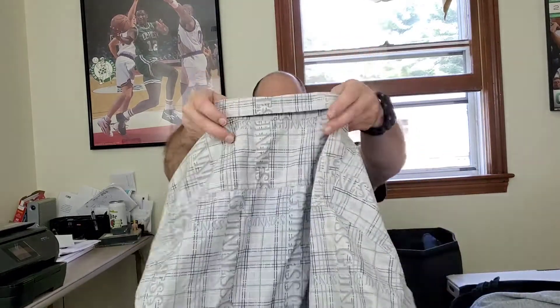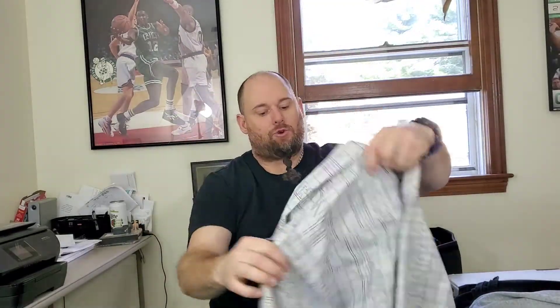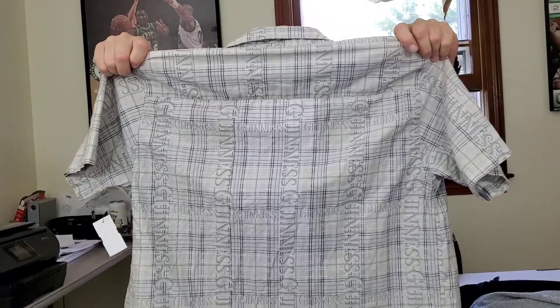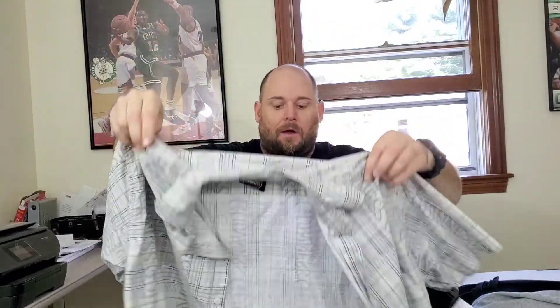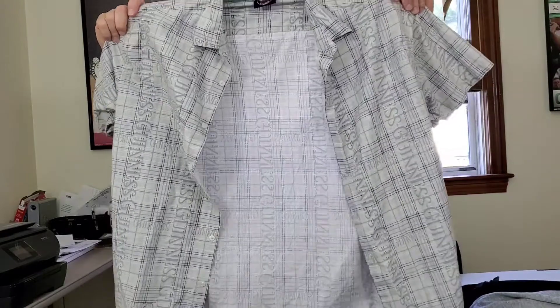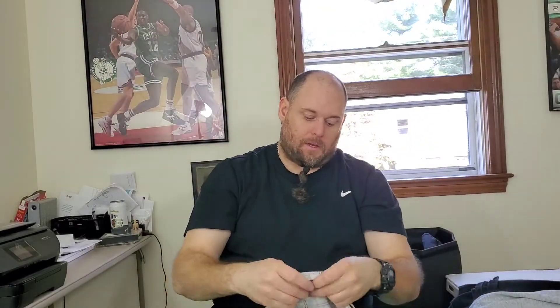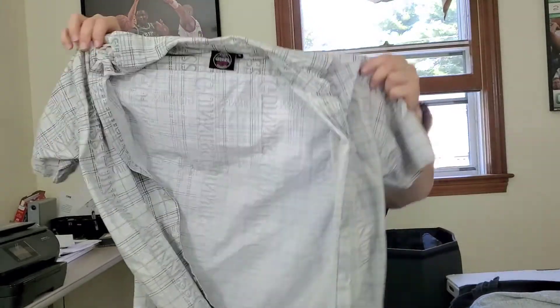This here is a pretty cool shirt — there's only one on eBay. It's a Guinness Beer men's button-down short-sleeved shirt with the official label, size extra large. Probably nothing crazy but hopefully about $25 for this.